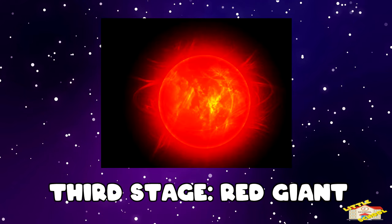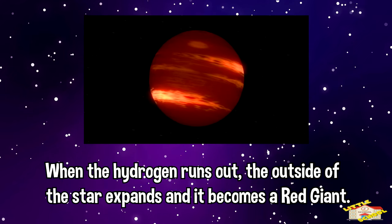The next stage is red giant. When the hydrogen runs out, the outside of the star expands and it becomes a red giant.